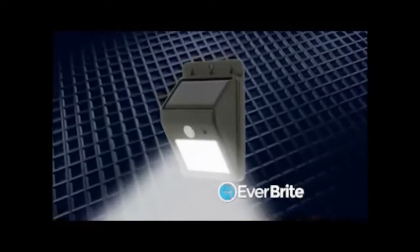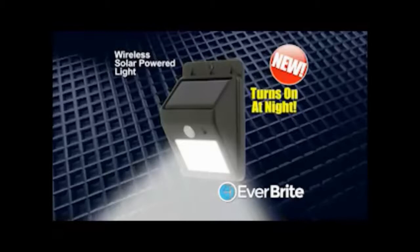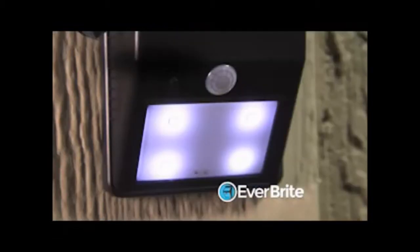Introducing Everbright, the new wireless solar-powered light that turns on at night. Everbright shines an attractive low-level light from dusk to dawn.